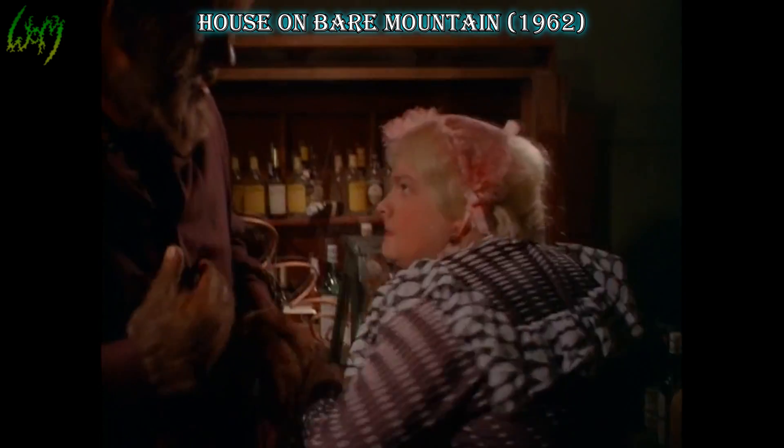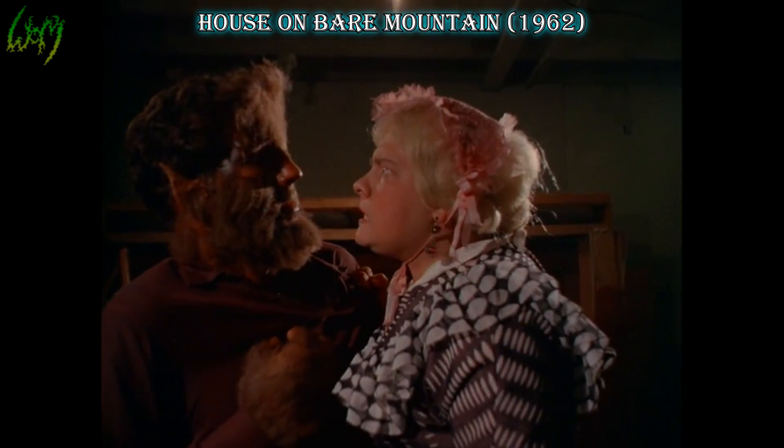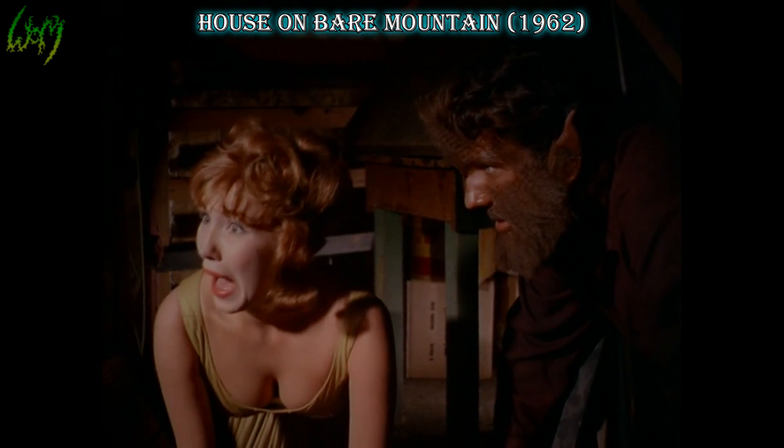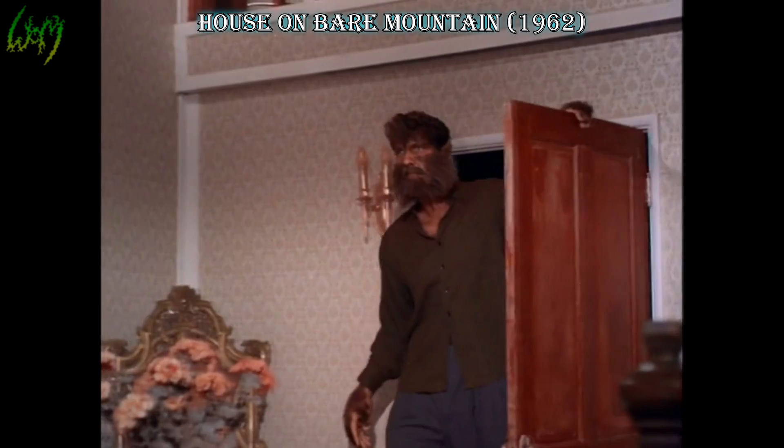House on Bear Mountain, 1962. Surprisingly, even this semi-adult movie has a better Wolfman than the previous film, though not much, as probably the most monstrous thing about him is his towering height.